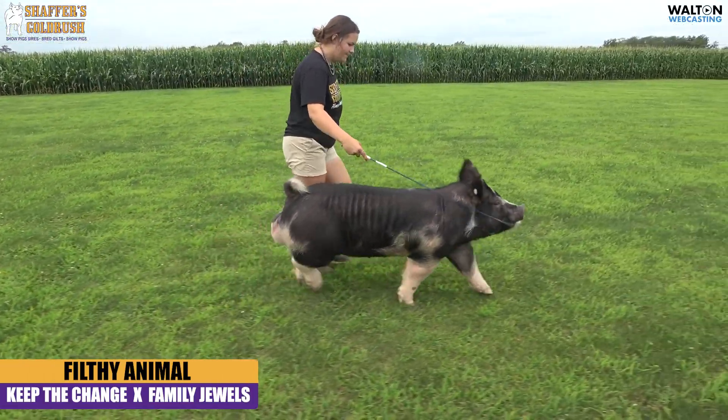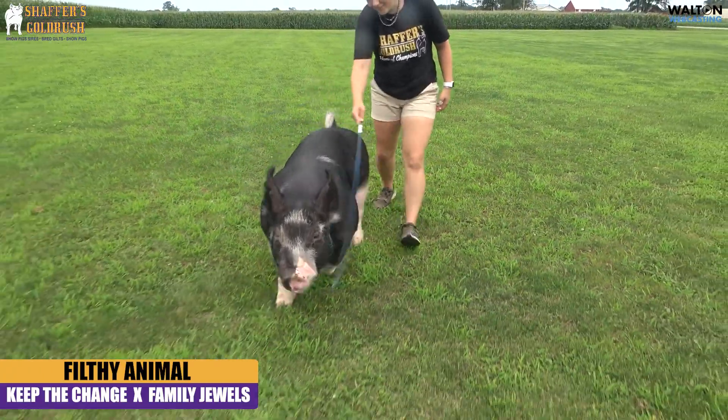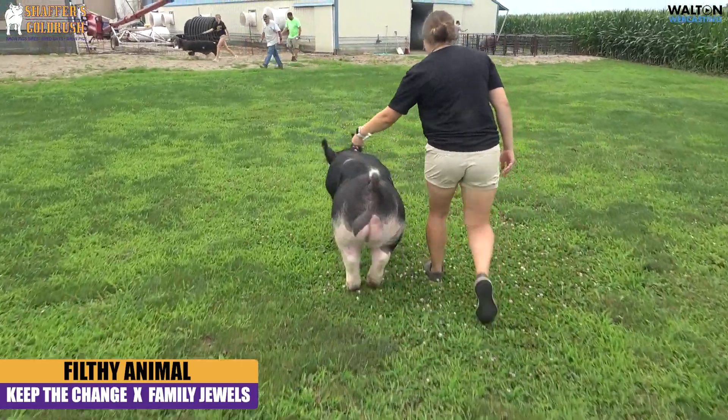Really good in terms of center body dimension. He is different from most Berkshires in terms of just how clean made he is. He's just so crisp in his lines, attractive and extended up through that neck. So stylish.